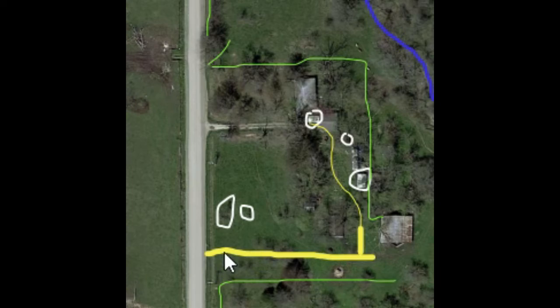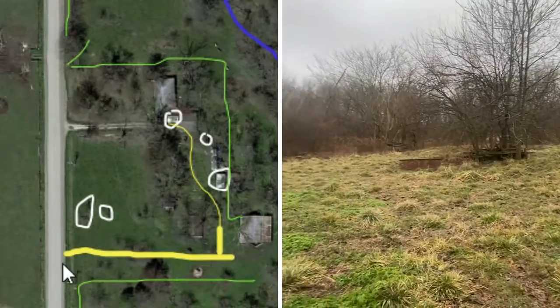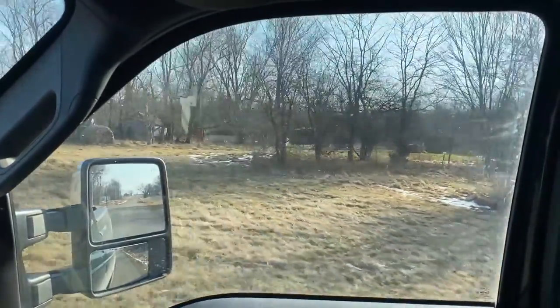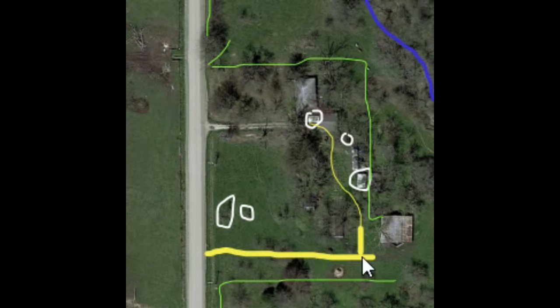We decided we might try to put in a second entrance along this area. We'll have to do some looking to see how the approach works, and also talk to the county engineer to see if we can be allowed to put in a culvert here. We think that a road going out to the barn — and maybe even adding a little lane through here — would be beneficial.